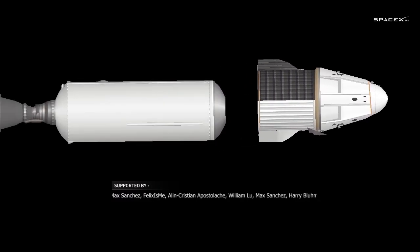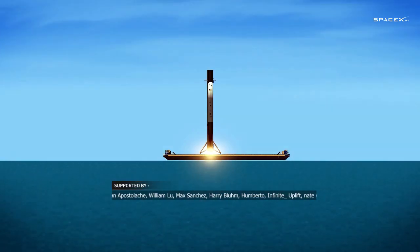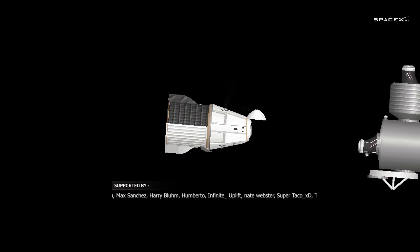10, 9, 8, side-based ignition, 6, 5, 4, 3, 2, 1.